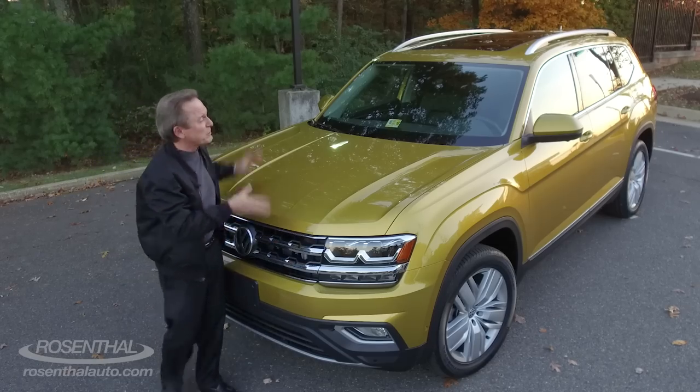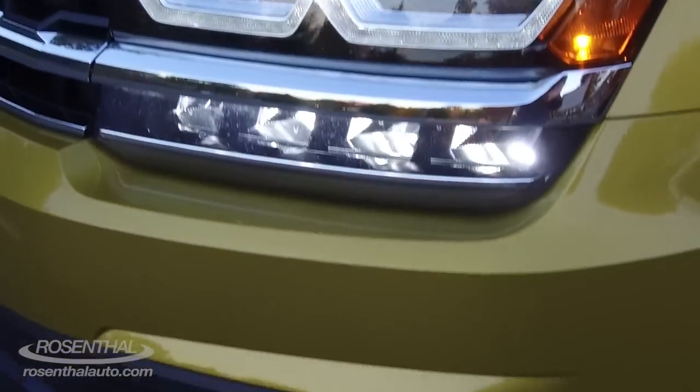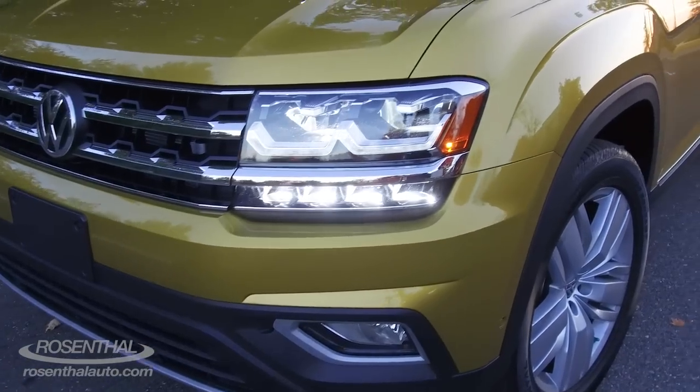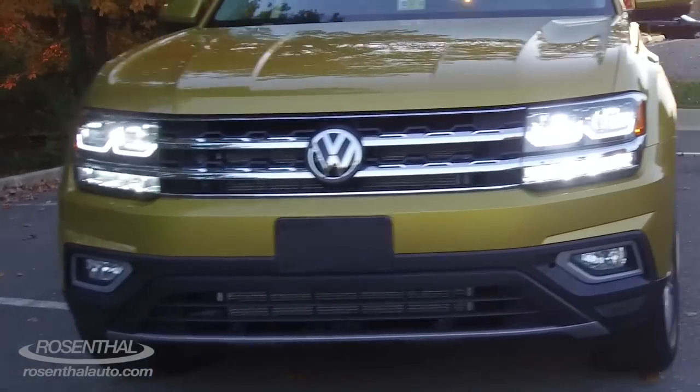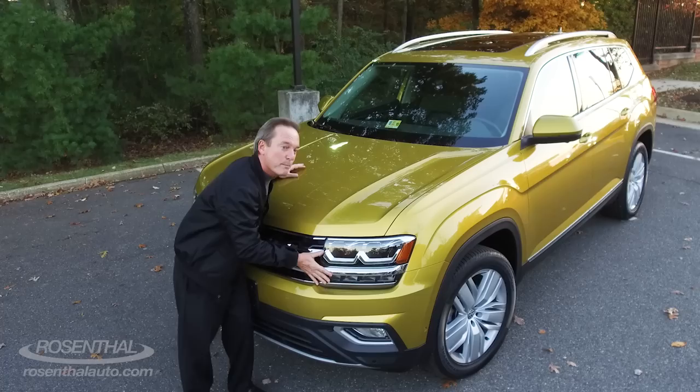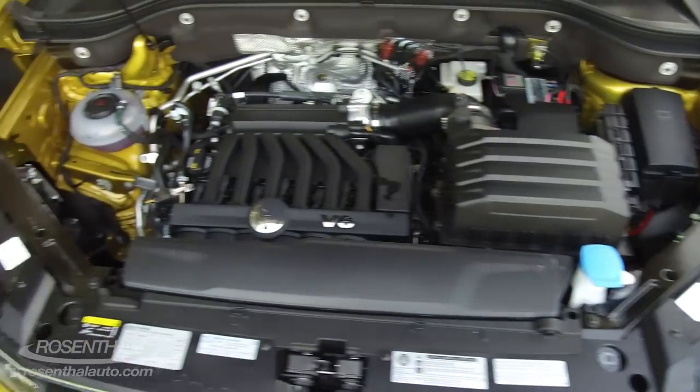But if you step up to the 3.6-liter V6 — which I think most people will, especially with a vehicle of this size — you have the launch edition, a limited edition for the first year. You also have the S, the SE, the SE with Tech, the SEL, and the SEL Premium like we're looking at here.